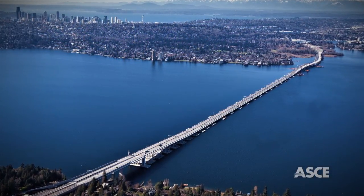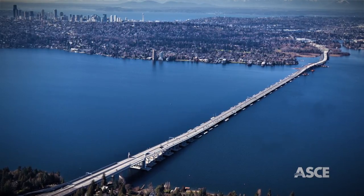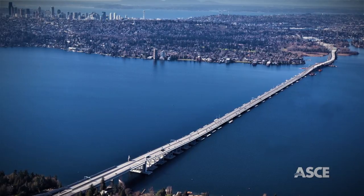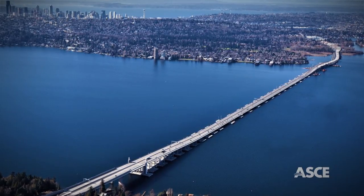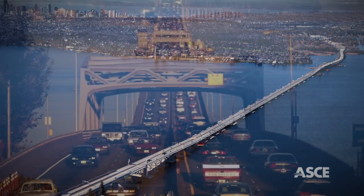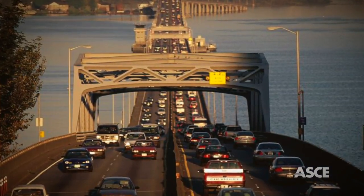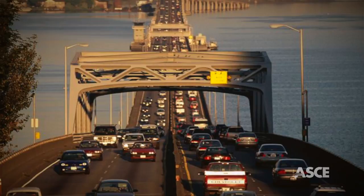One of the most ambitious floating bridge and landings projects of its kind in scale and scope, the new SR-520 Floating Bridge connects Seattle with the neighboring cities on the east side of Lake Washington and is built to support up to 150,000 vehicles a day.